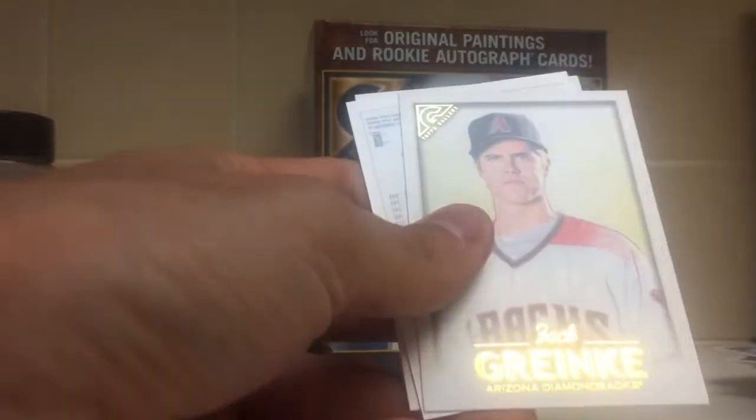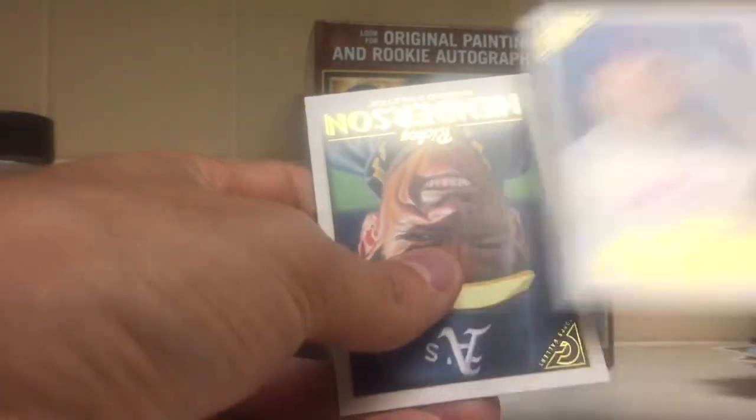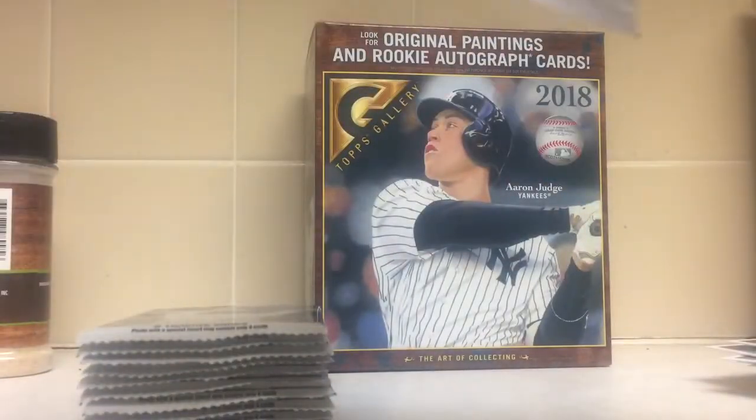Manny Machado, Yasmany Grandal, Zach Greenkey. Got a Victor Caratini autograph and Ricky Henderson. You know the drill — they were the autos.